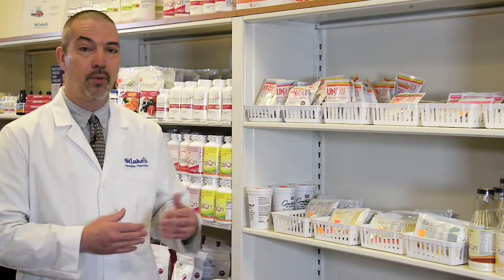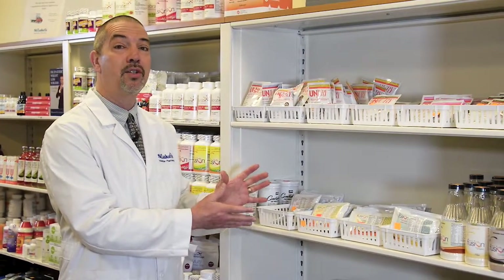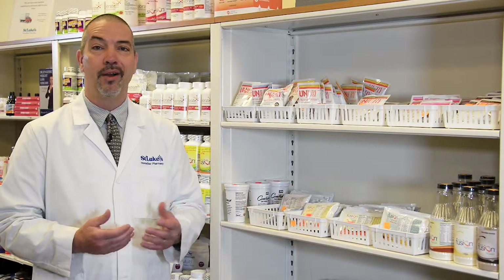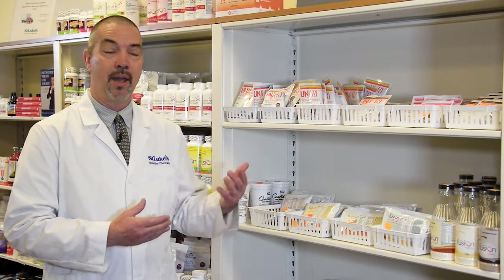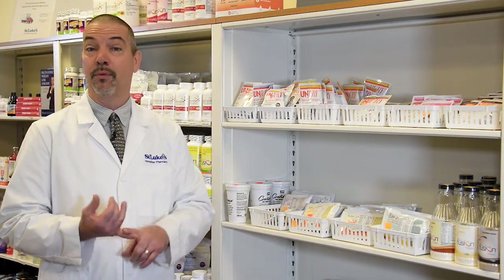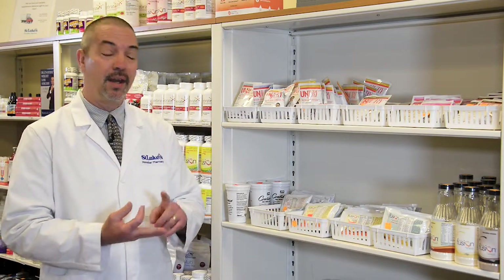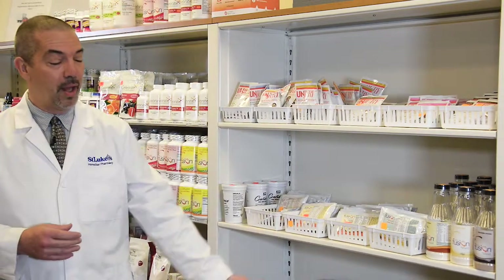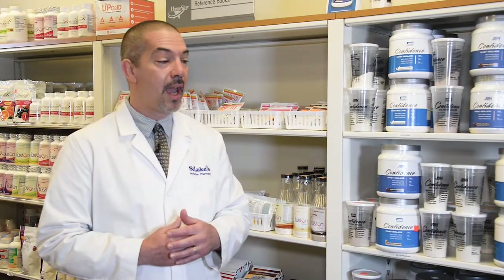I'm going to point out a few of the different things that we have for you. This first section here in our pharmacy is all of our single-serve packages of whey protein isolate. They range in price from $1.99 up to $3.49 per package. The biggest differences in the proteins are the flavors, the price point, and some of them have added fiber — I'll point a couple of those out to you. Down here we have our multi-pack section, which is large tubs of the single-serve products that we have.